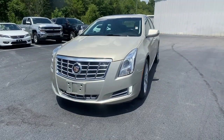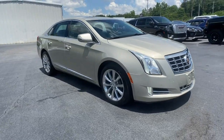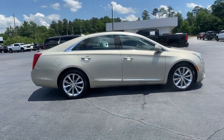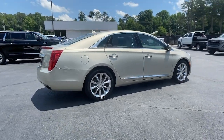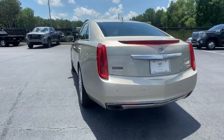Hop into the 2013 Cadillac XTS. This vehicle is an outstanding buy with fewer than 50,000 miles on the odometer. The XTS sedan's smooth, quiet ride maximizes passenger comfort, while its advanced technology keeps you safe and connected.